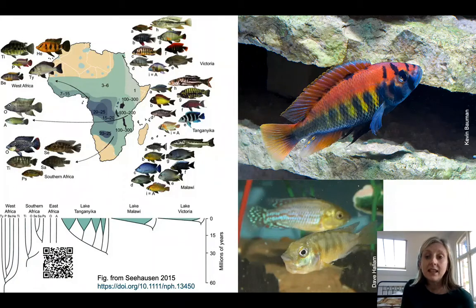Often in these fish you have sexual dimorphism, so the males and females look very different. Often the females are very dull and the males are the really bright, colorful ones. All the fish in this picture are males — they're really, really colorful. But the other cool thing is that the females mouth brood.